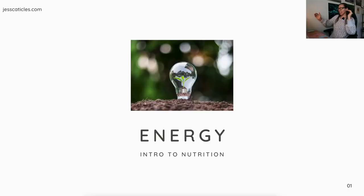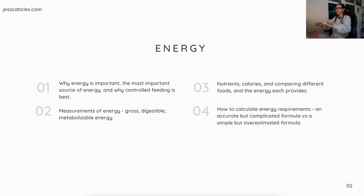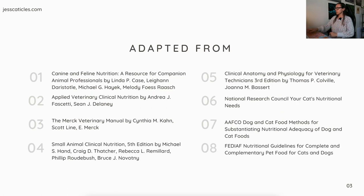Today we're going to talk about why energy is important, the most important source of energy, and why controlled feeding is best. We'll cover measurements of energy — gross, digestible, and metabolizable energy — as well as nutrients, calories, comparing different foods and the energy each provides, and how to calculate energy requirements using an accurate but complicated formula versus a simple but overestimated formula.